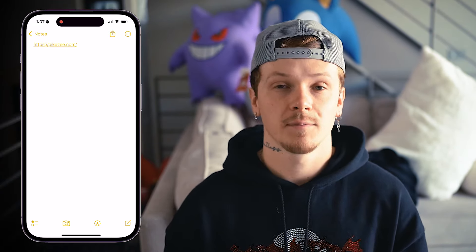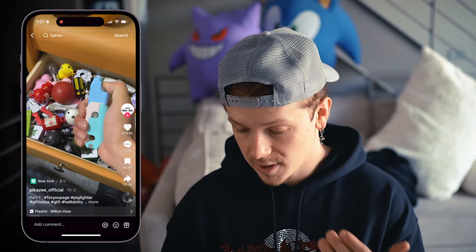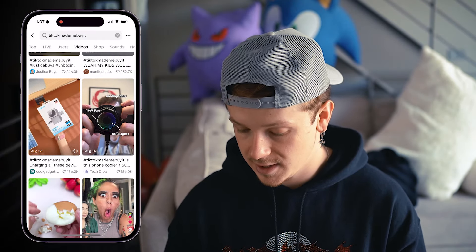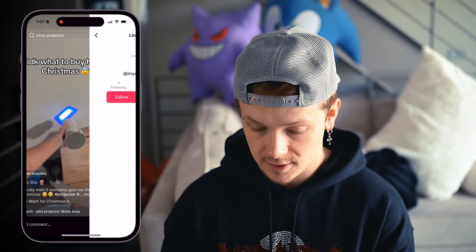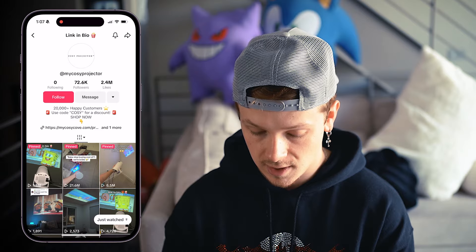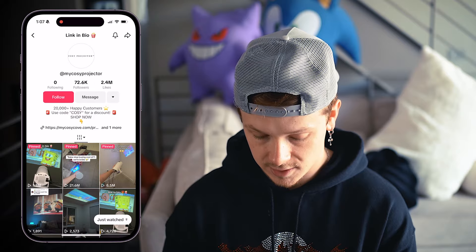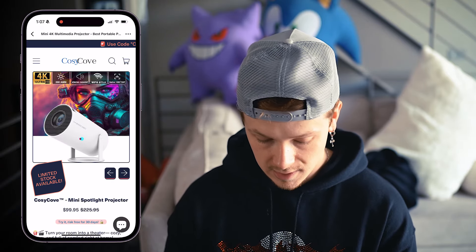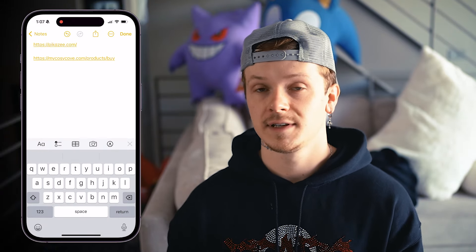Say we find a product like these lighters with 357,000 followers. We go to their store, click the three dots, and copy the link. Save that link in your notes. Repeat this process until you have five to ten product links — we'll keep scrolling, spotting products, like this projector here, going to the store, copying the link, and saving it.